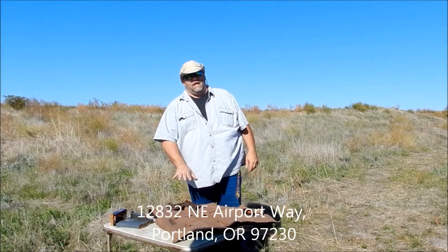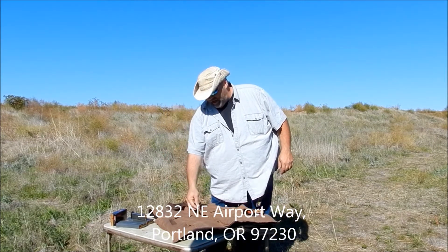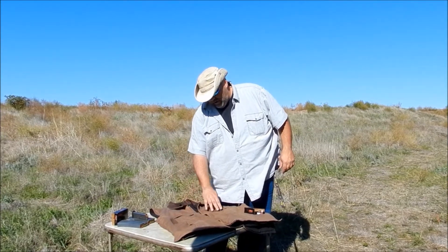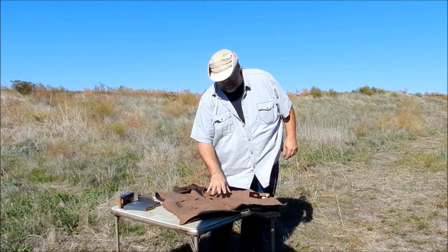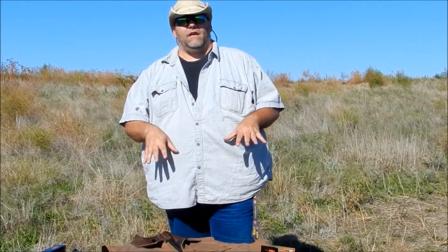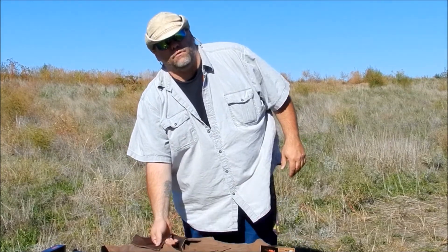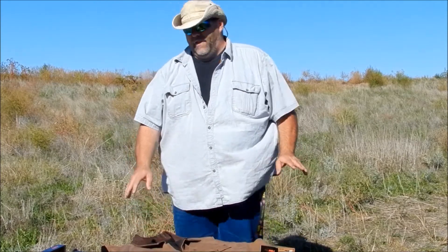I like the vest. I like the quality of the vest — the seams, stitching, zipper, and the pockets that it does have. It's more of a casual, dressy, casual-looking vest. And it's a little bit heavier than the Bluestone.